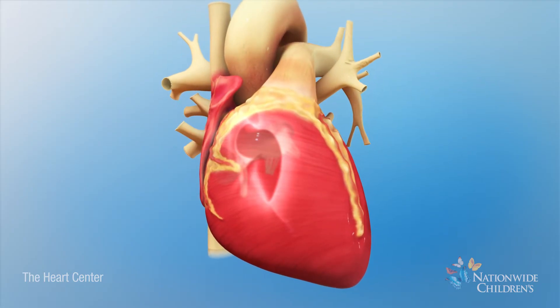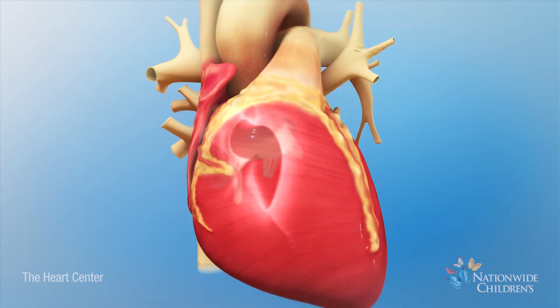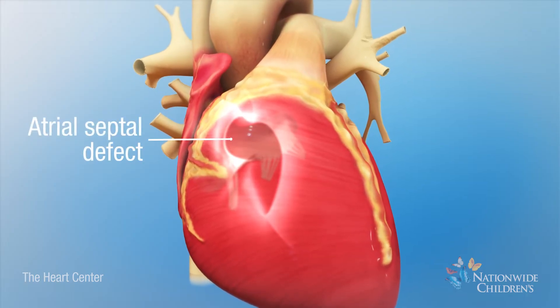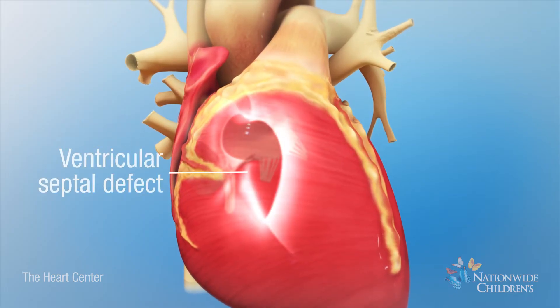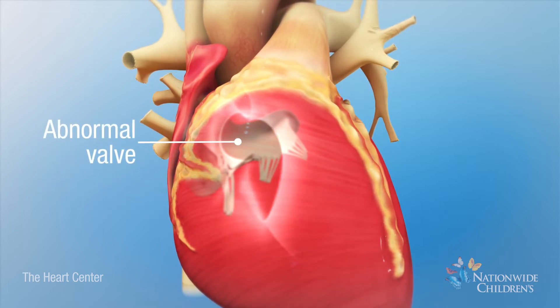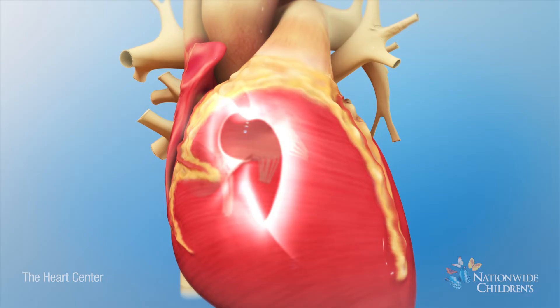A complete AV septal defect is made up of three heart problems: a hole in the wall between the right atrium and left atrium, called an atrial septal defect; a hole in the wall between the right ventricle and left ventricle, called a ventricular septal defect; and one abnormal valve between the atria and ventricles instead of separate left and right AV valves. The two holes between the chambers form one larger hole in the center of the heart.